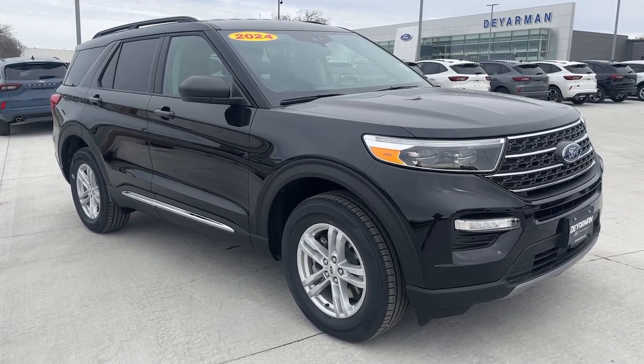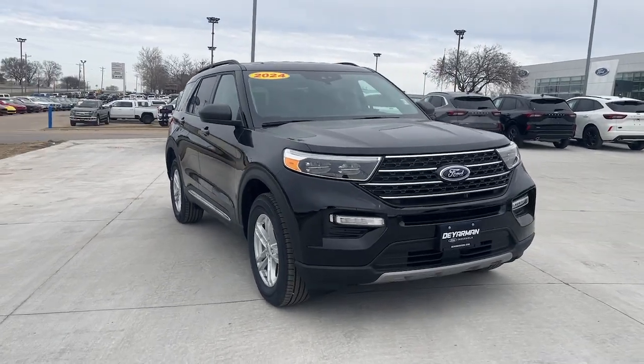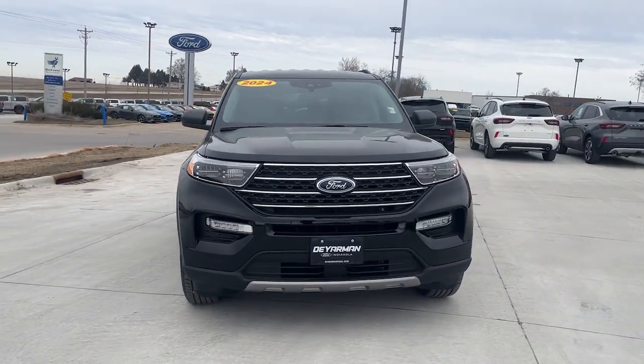You're going to love the 2024 Ford Explorer. Take on every project with confidence in this spacious, versatile Explorer.